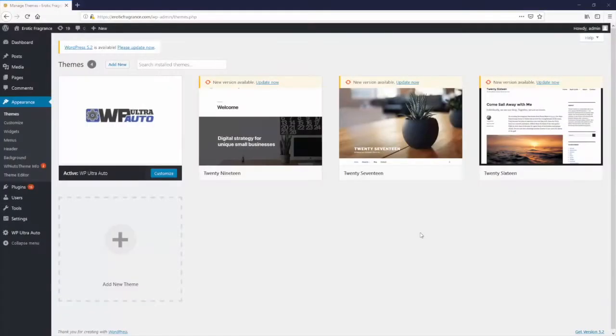Hey, what's up everyone, I'm Dan Green, developer of WP Ultra Auto — the first ever WordPress theme that does 100% original human readable content on full autopilot. It will produce completely original content in any niche, completely relevant, completely human readable, and it will be rewarded massively by Google. Google rewards original content more than any other factor when it comes to ranking your site on the search results page.